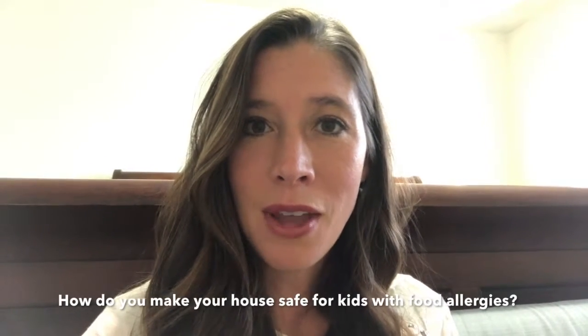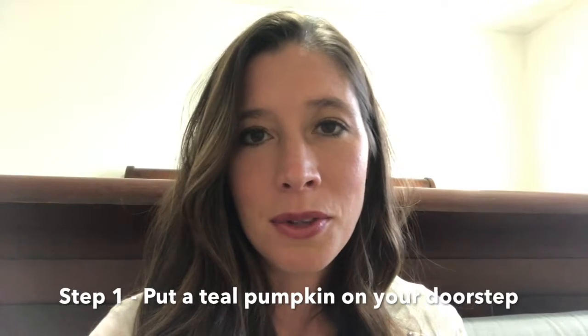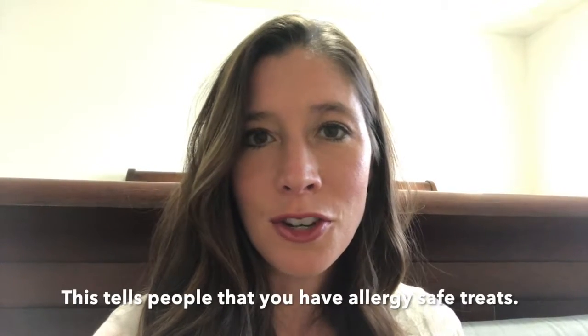So if you drive around your neighborhood and you see houses with teal pumpkins, what it means is that they are a place that if you go trick-or-treating on Halloween, they will be allergy aware. So if you want to be a teal pumpkin house, what are you supposed to do? Well, that's what I'm going to teach you. What I've done is put a teal pumpkin out on our porch — my daughter and I would paint it, it's always a fun little activity. It tells people that if you have allergies and you come here, you will find a treat that you can have.